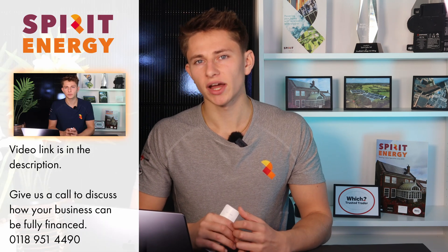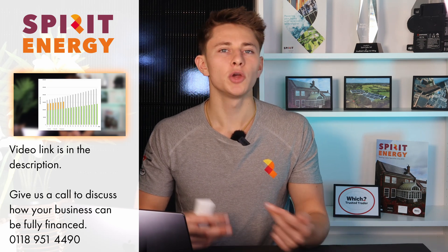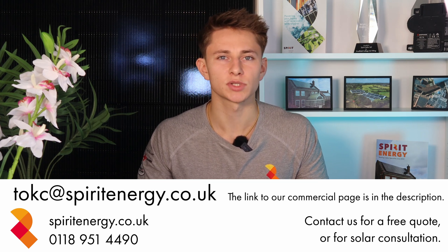Watch our videos on the finance options for landlords, tenants and owner-occupiers who are interested in commercial solar if you want to find out more. Alternatively, you can give our commercial team a call and my colleagues will prepare a proposal that shows how you can benefit from solar. We don't need much information at all to give you a good idea of your savings.